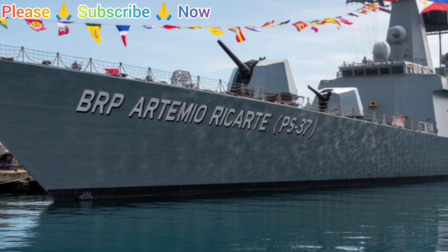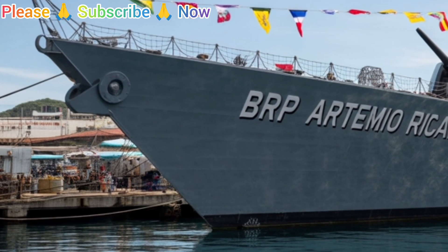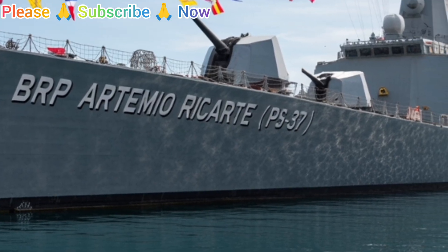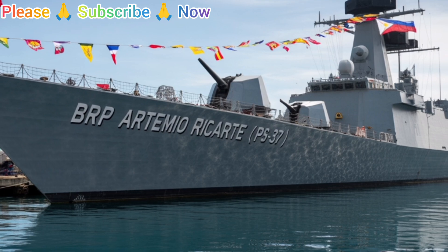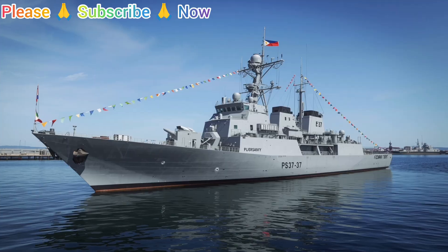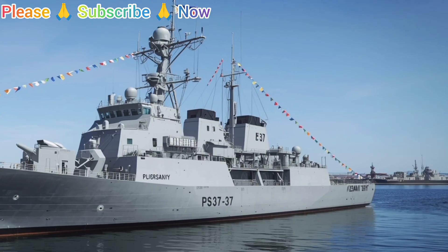Speed is another key element of the Artemio Ricarte. Powered by reliable engines, the ship can reach speeds of over 25 knots, making it quick to respond to fast-changing situations at sea. This mobility is crucial for patrol missions, search and rescue operations, and rapid redeployment when tensions rise in contested waters. Despite being over three decades old, the ship's performance at sea is still impressive, thanks to careful maintenance and modernization programs carried out by the Philippine Navy.